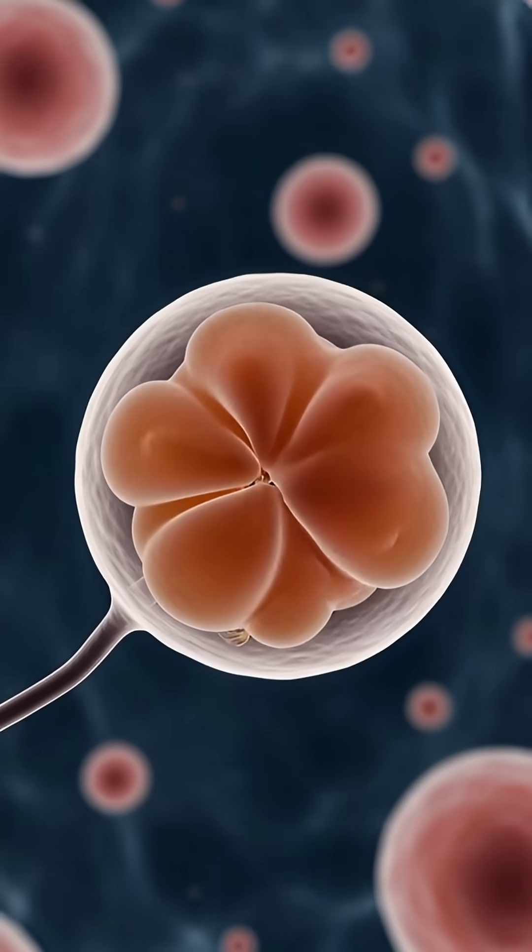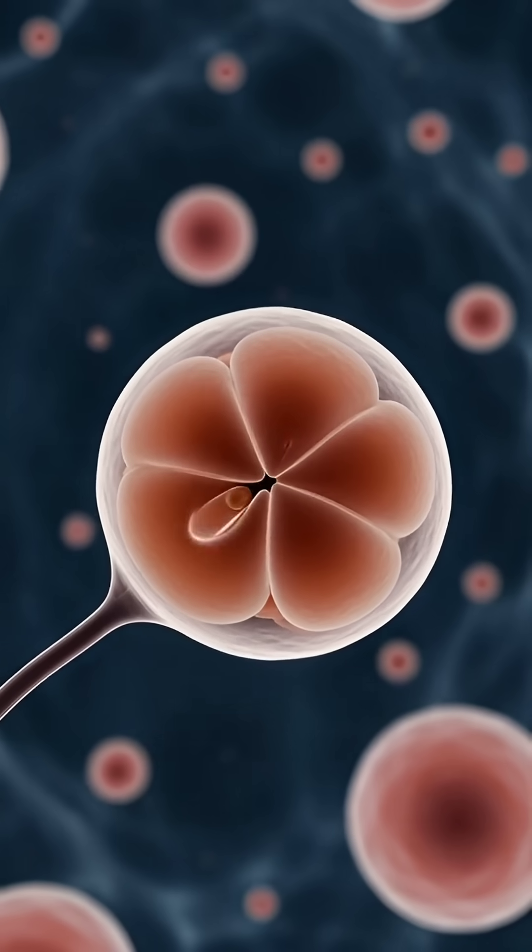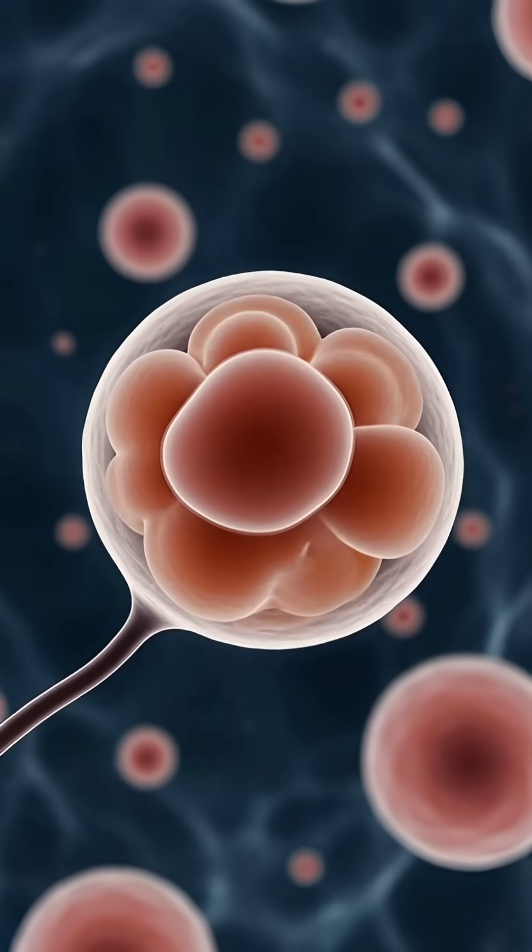The fertilized egg starts dividing. One cell becomes two, then four, then eight, beginning the early stages of embryo development.